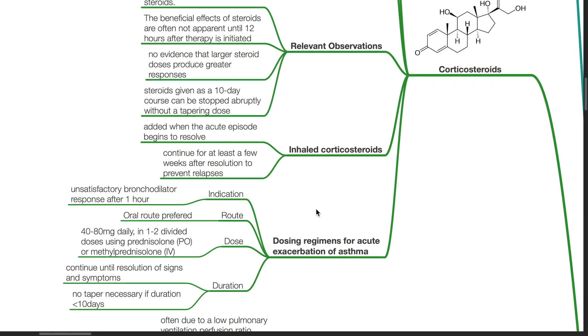Dosing regimens for acute exacerbation of asthma: The indication for steroids is unsatisfactory bronchodilator response after 1 hour. Oral route is preferred: 40–80 mg daily in 1–2 divided doses using oral prednisolone or IV methylprednisolone. Duration of therapy: continue until resolution of signs and symptoms. No taper is necessary if duration is less than 10 days.